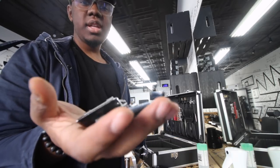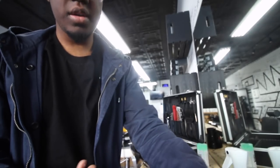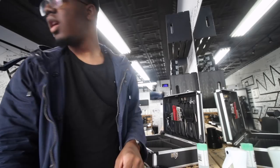When I went to IBS, the trade show showed me these guards — they definitely made things a lot easier. And I have these detachable blades for my BGRC: I have a five, a three, a one-and-a-half, a one, a one-A, and my zero-A.